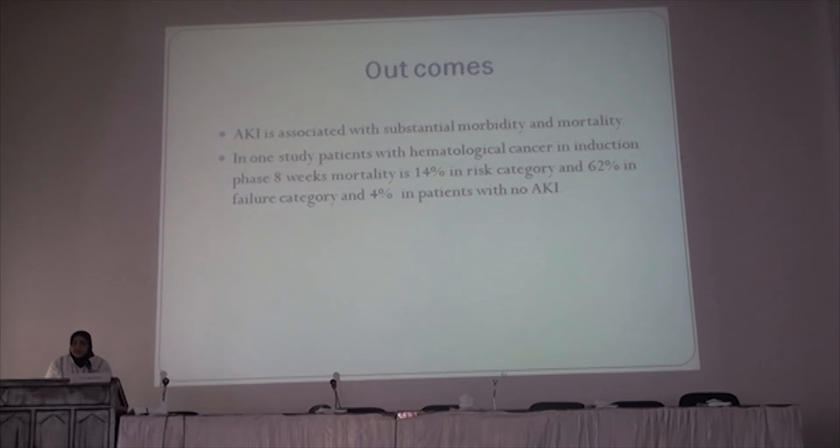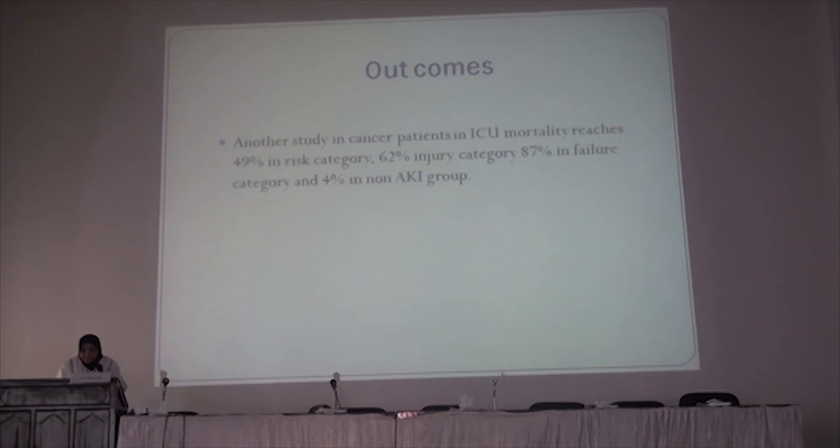The outcome data show that when a patient with cancer develops acute kidney injury, it is associated with substantial morbidity and mortality. In one study of hematological cancer during the induction phase of chemotherapy, mortality rises to 14% in the Risk category of the RIFLE criteria, and to 62% in the Failure category — corresponding to 40% of patients meeting acute kidney injury criteria outside the RIFLE classification.